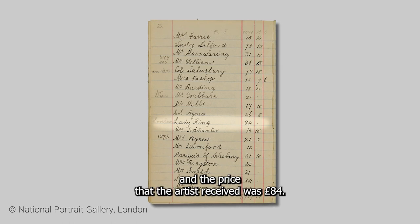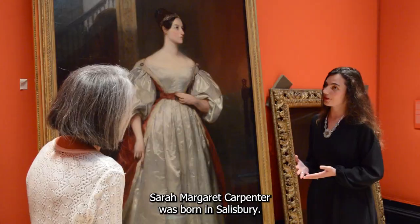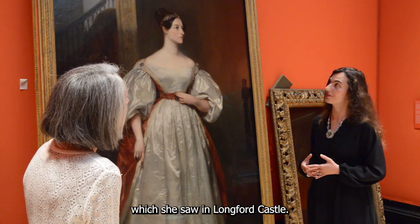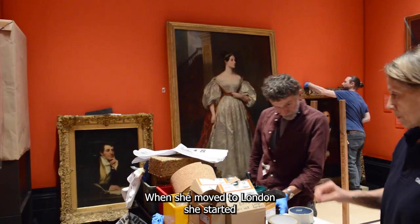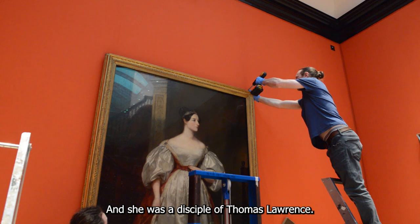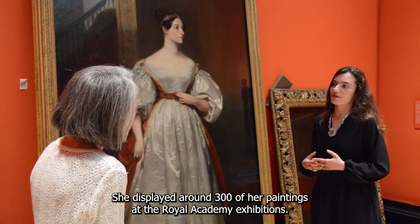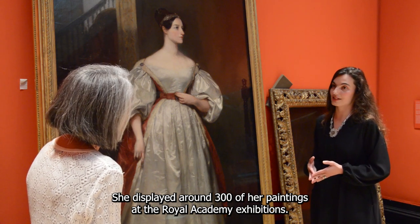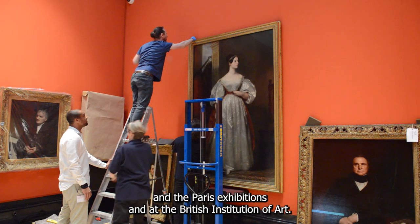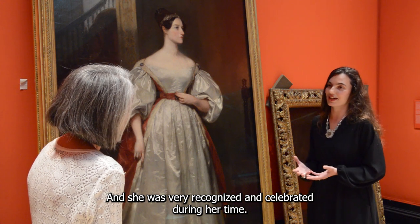The price that the artist received was £84. Margaret Carpenter was born in Salisbury. She was mainly self-taught and she copied paintings by old masters which she saw in Longford Castle. When she moved to London, she started frequenting different circles of artists, and she was a disciple of Thomas Lawrence. She was a very celebrated portrait painter during her time. She displayed around 300 of her paintings at the Royal Academy exhibitions, and also displayed her work at the Paris Salon and at the British Institution of Art.